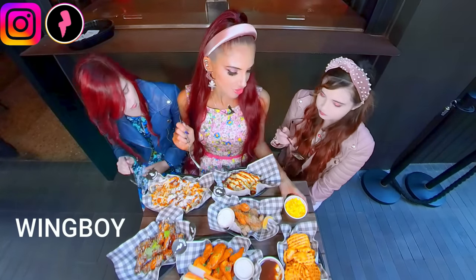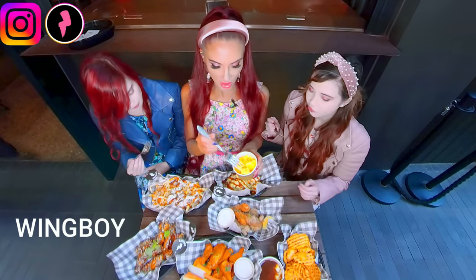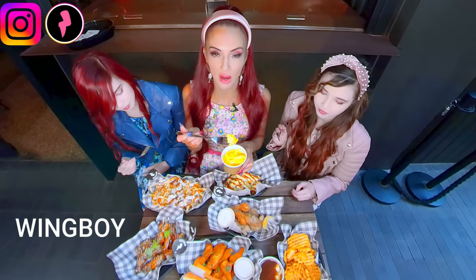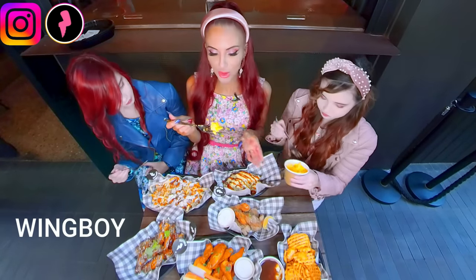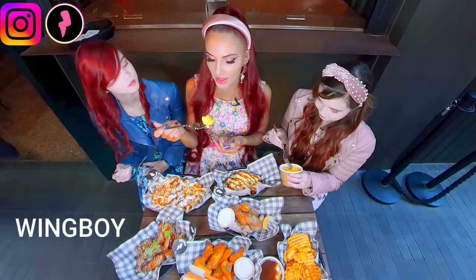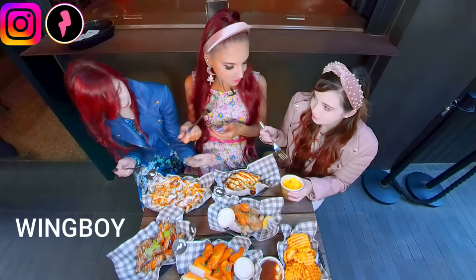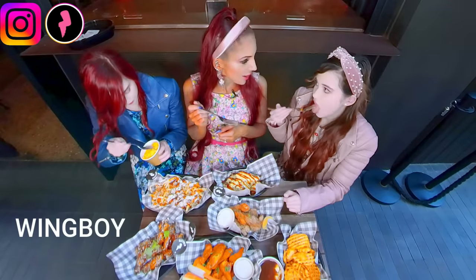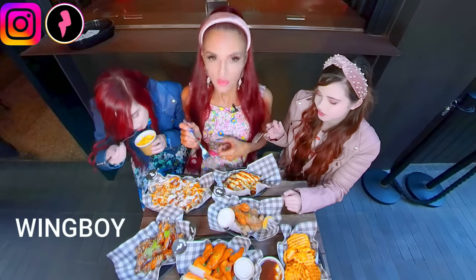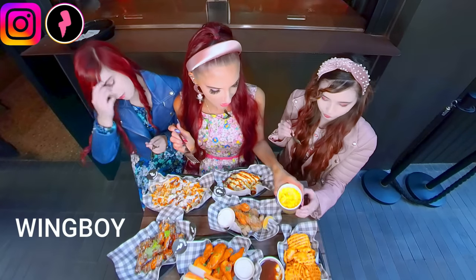Everything looks amazing! Can we try the mac and cheese? Look at it — so cheesy! We love cheese here. If you've watched Beyond Expectations, you'd have seen me saying all I want to compete in is a cheese eating competition. So good! Oh, that's really nice — that is some good mac and cheese! What do you think, Kamika? Kamika is a big cheese lover too. Very nice, isn't it?